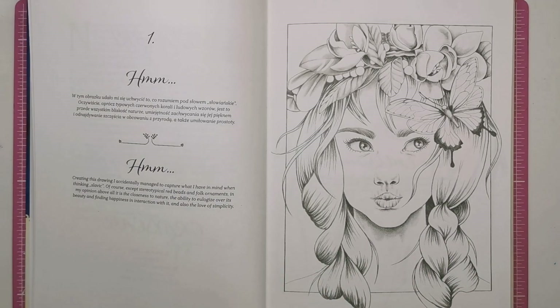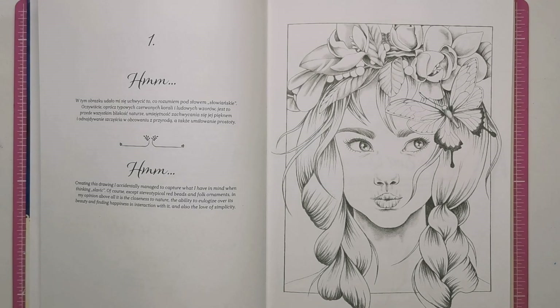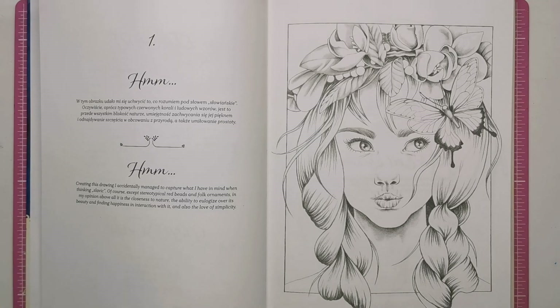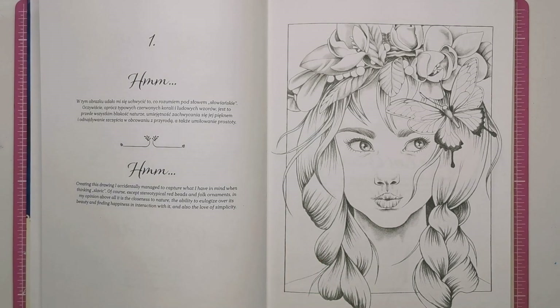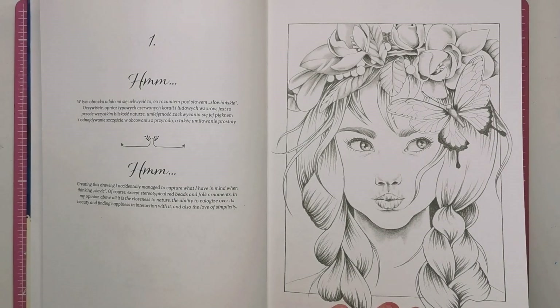It says: creating this drawing I accidentally managed to capture what I have in mind when thinking Slavic — the closeness to nature, the ability to appreciate its beauty, finding happiness in interaction with it and also the love of simplicity. So it's really nice to have that little bit of insight into the illustrations. The first one really depicts the rest of what you will see throughout the book — absolutely stunning shaded illustrations, very realistic and lifelike, very along the lines of Mariola Budek, which is one of my favourite illustrators. If you're into that kind of thing — Momo girl and all the rest of it — you're going to adore this book.